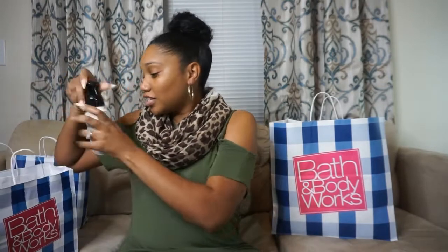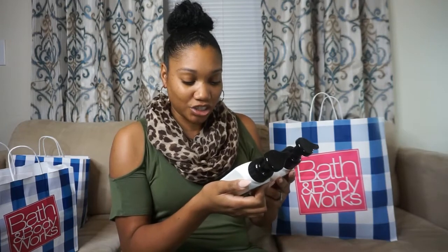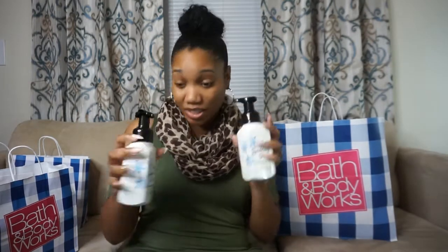The next one I picked up is Fresh Sparkling Snow. This one is with white tea and ginseng extracts. I smelled it in the store and it smelled pretty clean and crisp, so I picked up two of these.